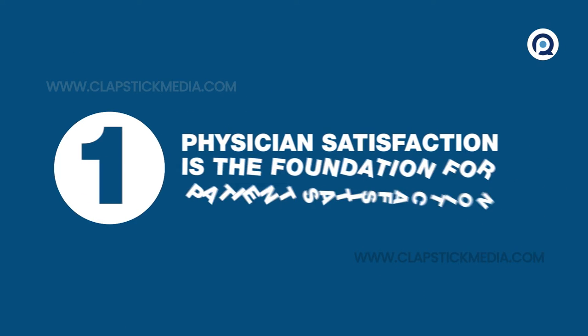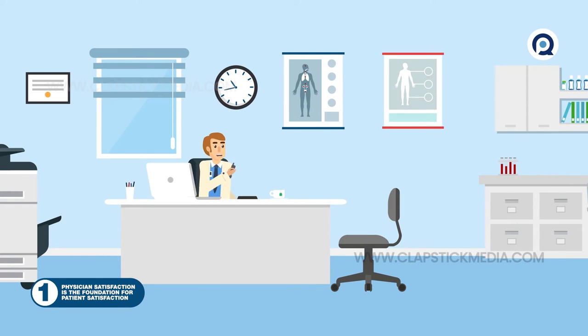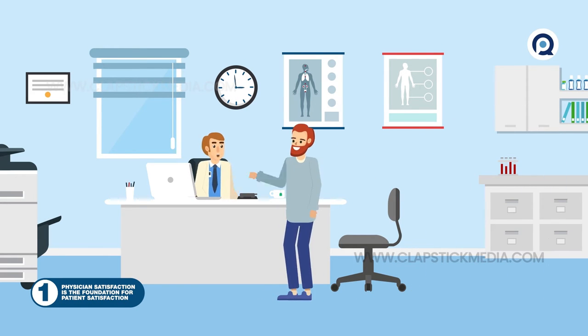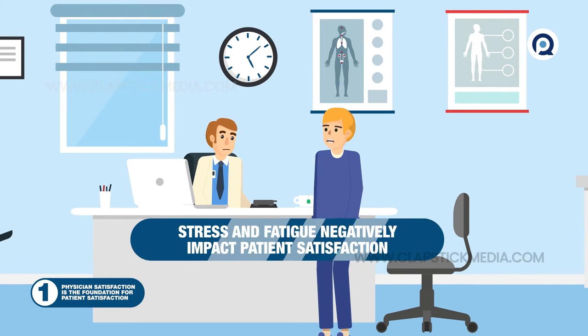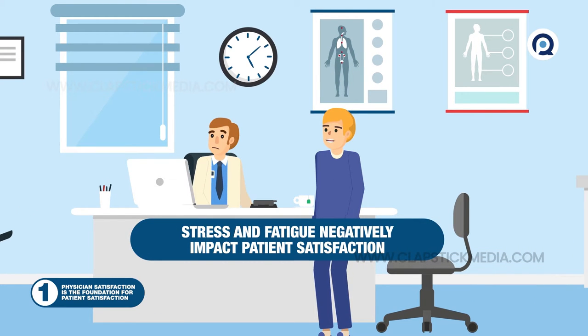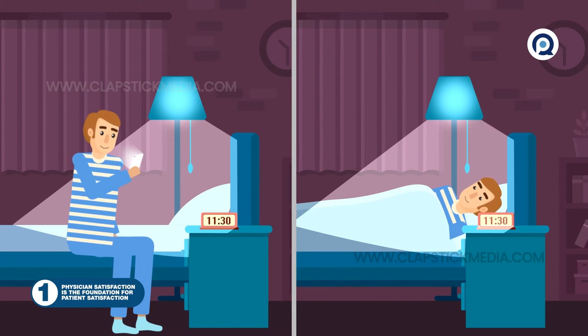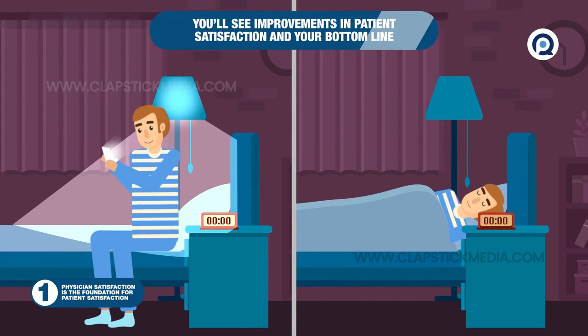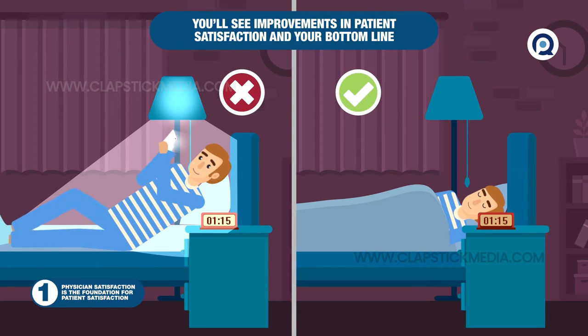1. Physician Satisfaction is the Foundation for Patient Satisfaction. One in three doctors suffer from burnout. Stress and fatigue can negatively impact the single most influential point in patient satisfaction: the quality of one-on-one interaction between doctor and patient. If your own personal satisfaction level isn't a 5, think about the first thing you'd change and do it. You'll see improvements in patient satisfaction and your bottom line.